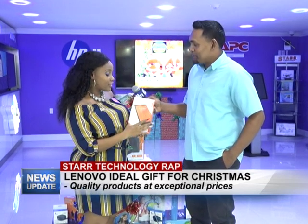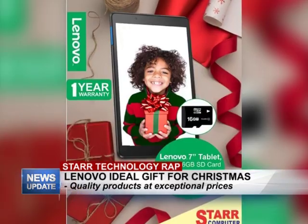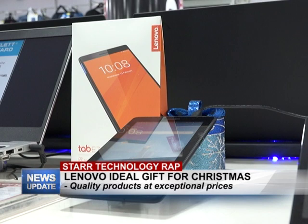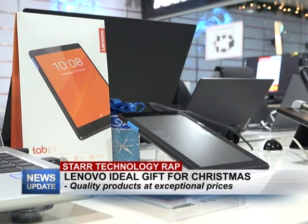Our Christmas special is the Lenovo 7-inch tablet, and it's only $16,900. It comes with a 1.3 gigahertz quad-core processor, 8 gigs of built-in memory, and you can add up to a 32 gig memory card. It also comes with a 7-inch high definition screen and a 1-year warranty from the manufacturing company.